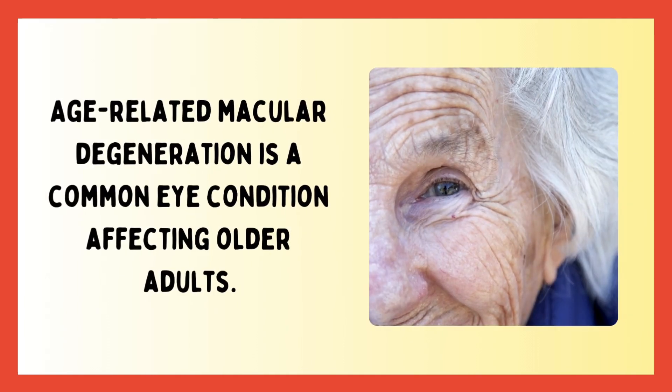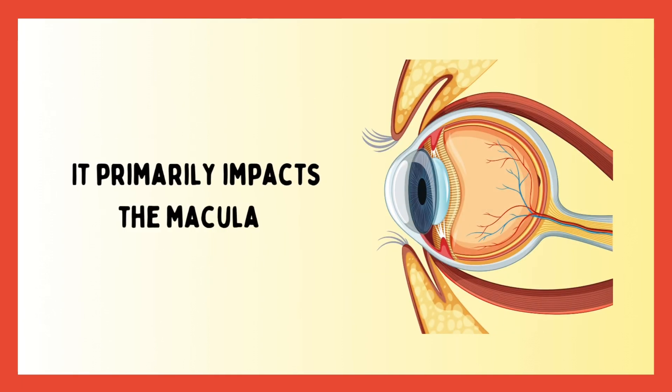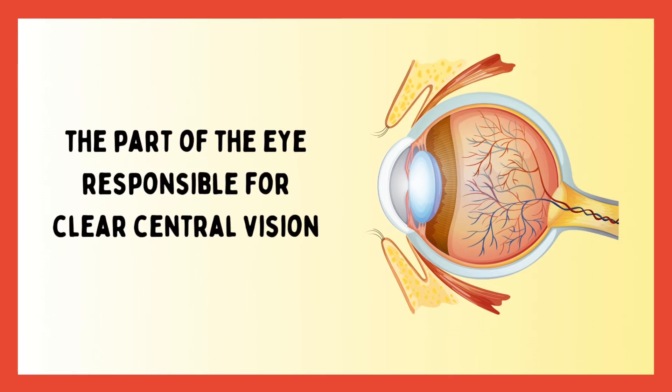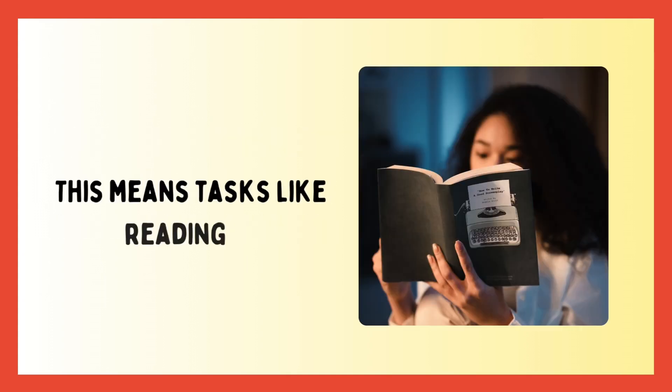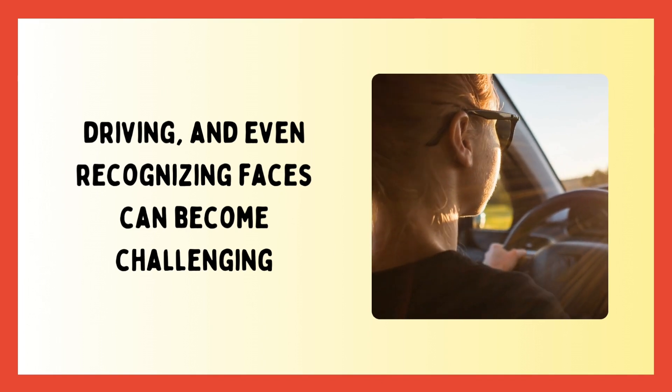Age-related macular degeneration is a common eye condition affecting older adults. It primarily impacts the macula, the part of the eye responsible for clear central vision. This means tasks like reading, driving, and even recognizing faces can become challenging.